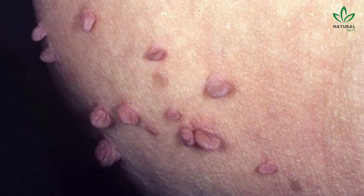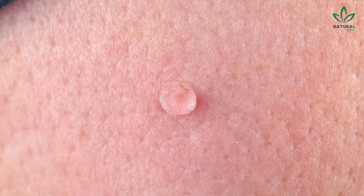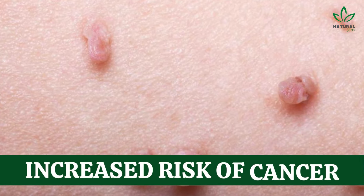Genital warts, which affect the genital and anal areas, are mainly transmitted through sexual contact. It's important to consult a healthcare professional if you suspect you have genital warts, as they are associated with an increased risk of cancer.